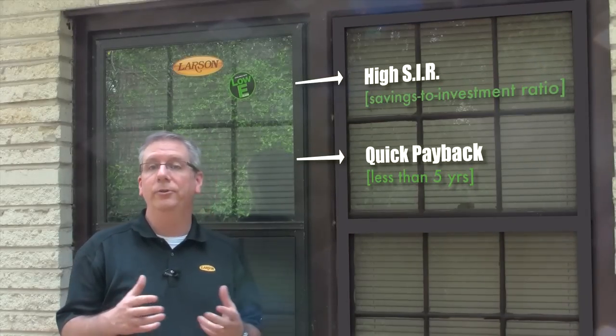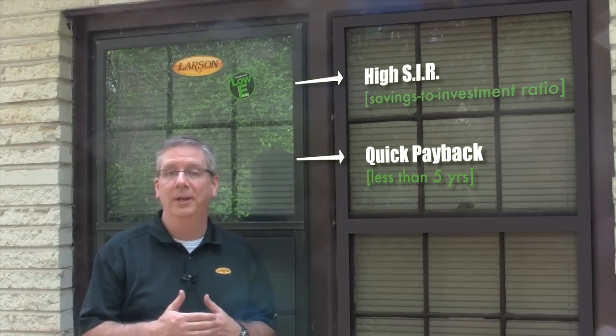Low-E storm windows have been added to the weatherization priority list in Pennsylvania and other areas because the combination of low initial cost and high energy improvements leads to a very good savings-to-investment ratio, usually well over one. And because low-E storm windows provide energy performance similar to replacement windows, they offer a payback of five years or less. Low-E storm windows also provide added home comfort and a reduction in outside noise. Many homeowners appreciate a home that is quieter, more energy efficient, and more comfortable.